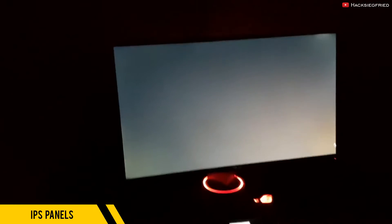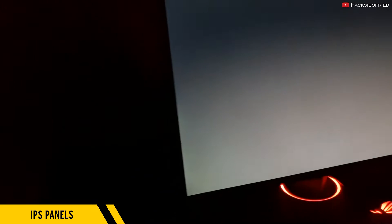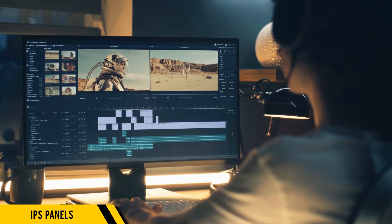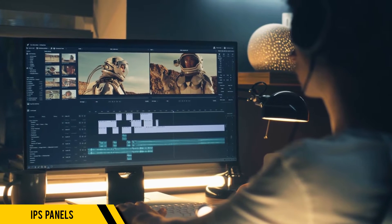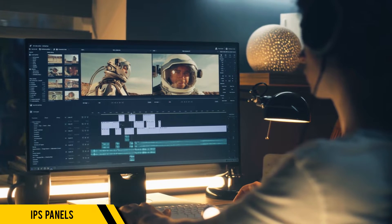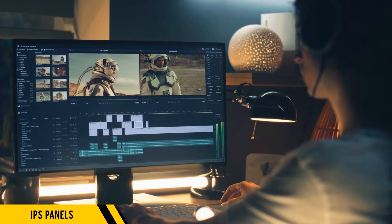It's not a deal breaker for most — it's more of a minor annoyance, but still something to consider. Plus, IPS panels don't match the contrast of VA panels, though they're getting there, as MiniLED or other backlighting solutions will significantly give them more contrast. Of course, this solution is more expensive.